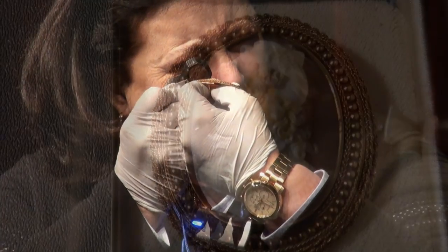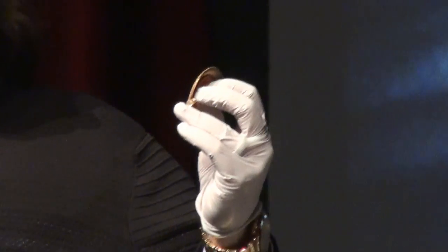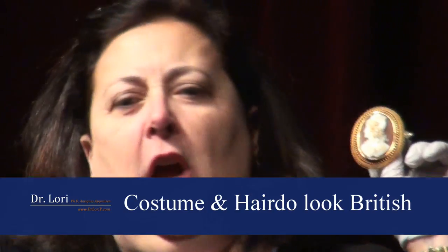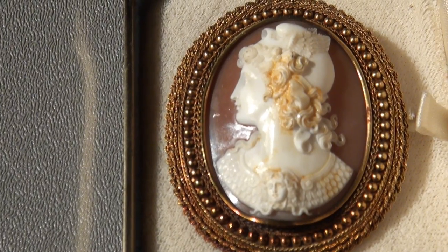She got it from her mother-in-law for driving her around. Was your mother-in-law Irish? If I look at this piece, the method of carvings and the iconography says it's somewhere in the British Isles. It is set in a gold overlay or vermeil, which basically means it's been dipped in gold. The piece dates anywhere between 1840 and about 1870. Value on the piece in my hand — about $1,500. It's a beautiful cameo.